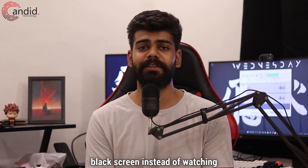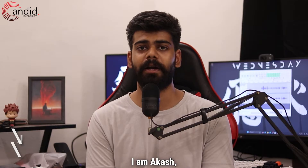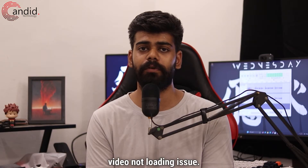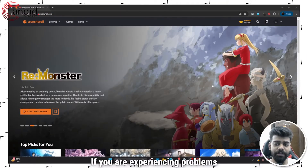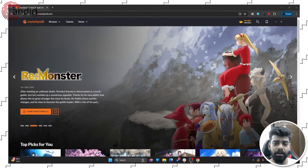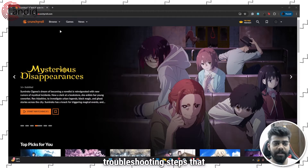Are you tired of looking at a black screen instead of watching your favorite shows on Crunchyroll? We have all been there. I'm Akash, you're watching Candid Technology, and in this video we are talking about how to fix the Crunchyroll video not loading issue. If you are experiencing problems with Crunchyroll videos — whether you are seeing a black screen, blank screen, or your videos are stuttering — here are a few troubleshooting steps that you can try.